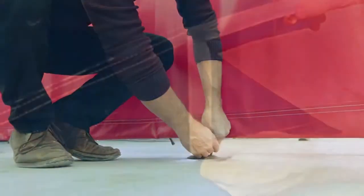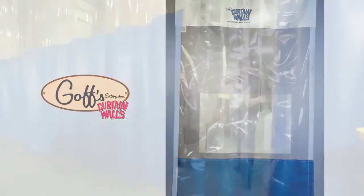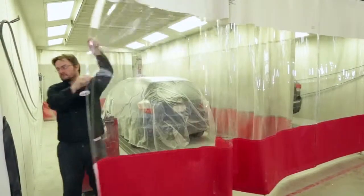Optional accessories include wind ties, floor sweeps, filter panels, strip door walkthroughs, valance panels, curtain cleaner, and shield options.